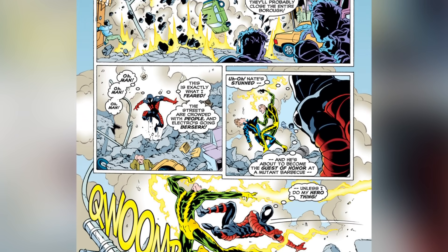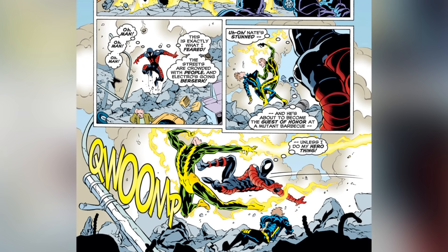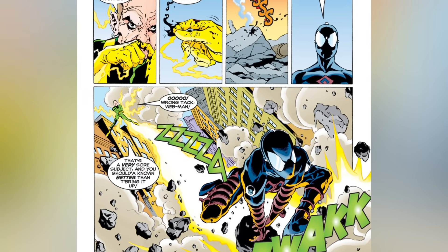But this time, Electro had found a way to supercharge himself and become even more powerful than ever before. So Spider-Man decides to design a brand new suit, which also just looks really cool. Although it was first presented in the comics, the suit can also be used in 2014's The Amazing Spider-Man 2 video game for PS4.